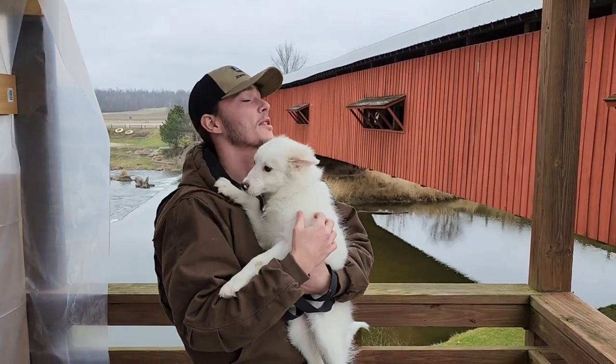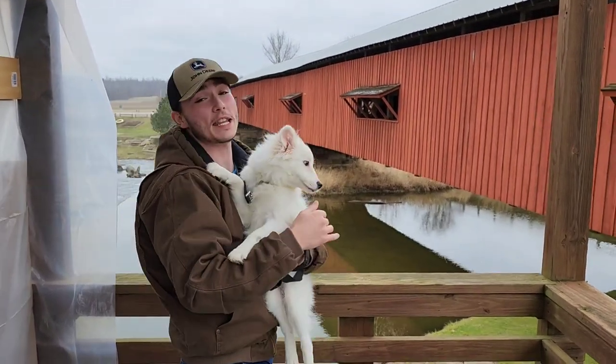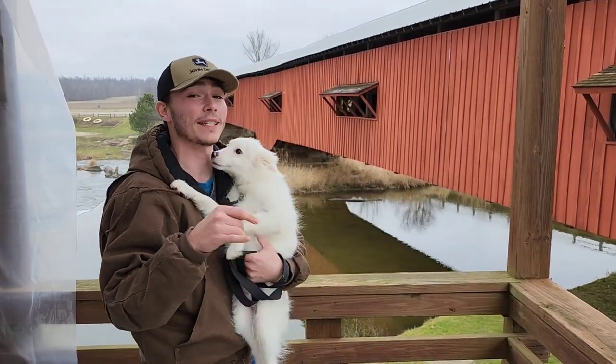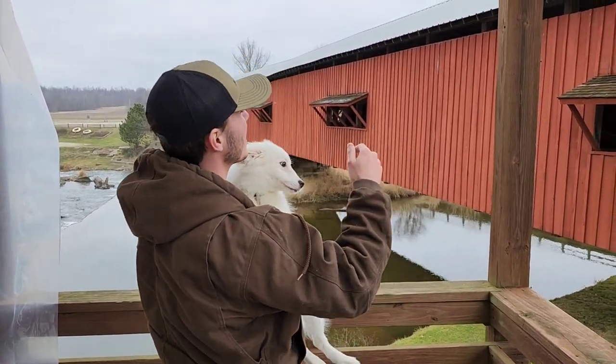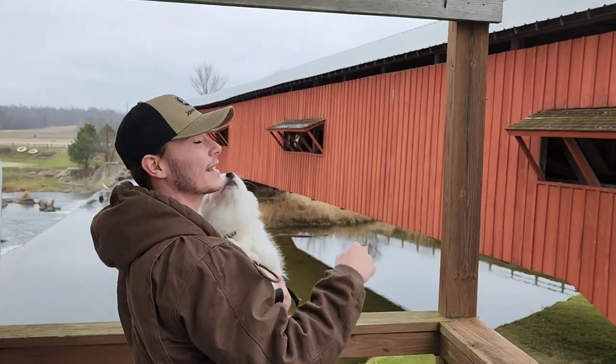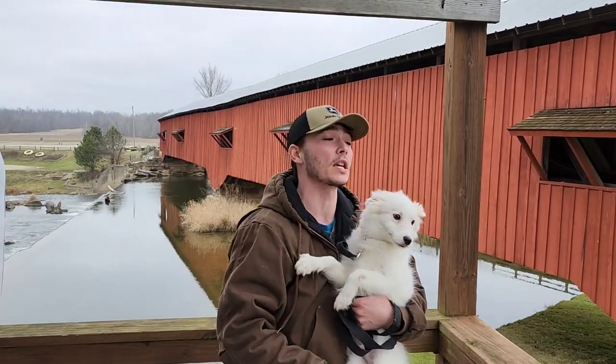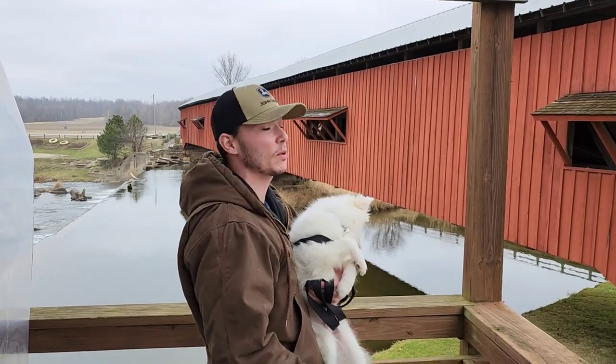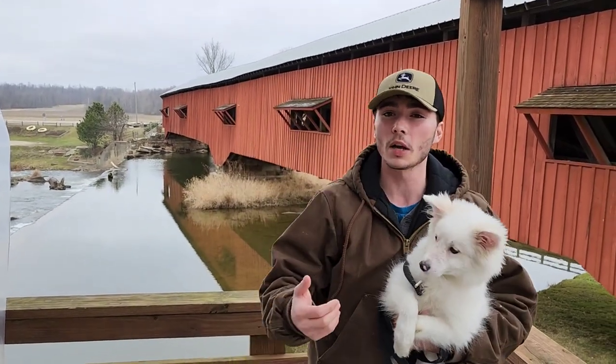How you doing everybody? Welcome to Alpha Explorers. Today we are in Park County, Indiana. We have 31 covered bridges to see and I don't even think we're going to get to all of them today. But actually, this is the county in all of the United States that has the most covered bridges. We also wanted to make a pit stop at Turkey Run today as well. We're going to see what kind of scenery we can see out here today. Come on along and join us.